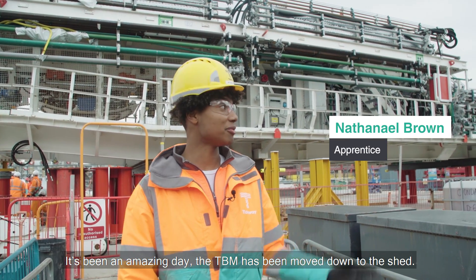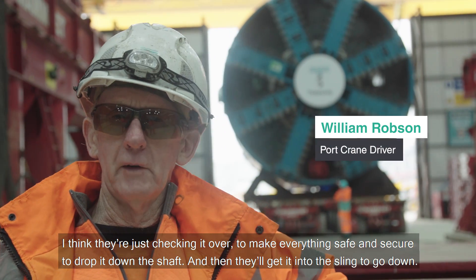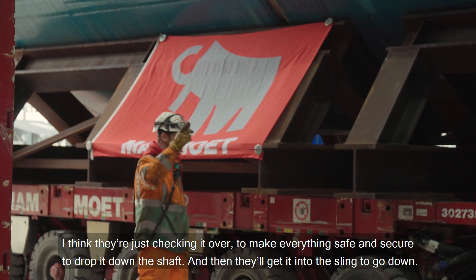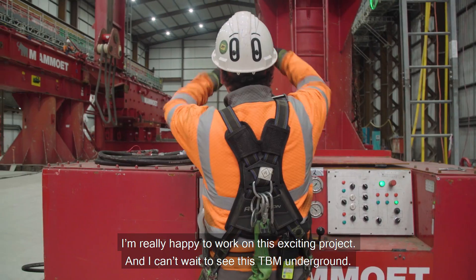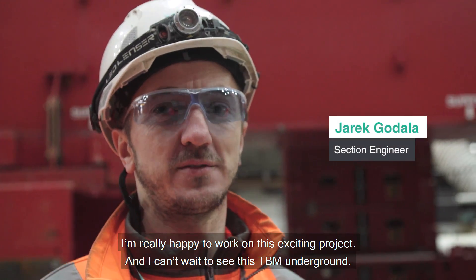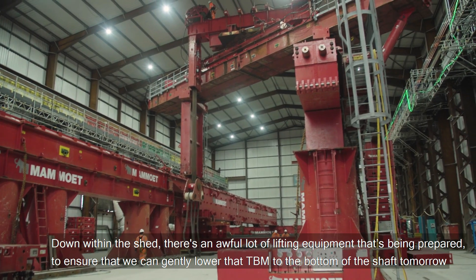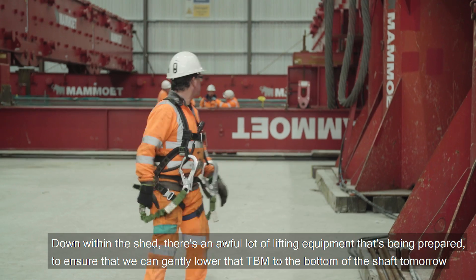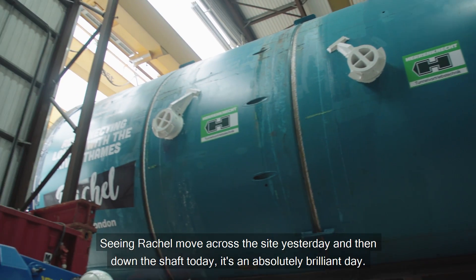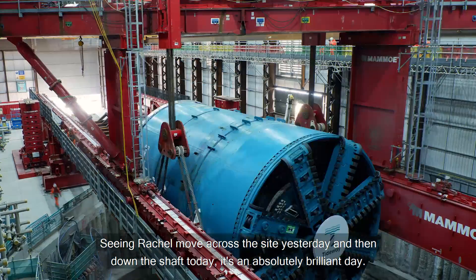It's been an amazing day. The TBM has been moved down to the shed. They're just checking it over to make everything safe and secure to drop it down the shaft, and then getting it into the slings ready to go down. I'm really happy to work on this exciting project and I can't wait to see this TBM in the ground. Down within the shed there's an awful lot of lifting equipment that's been prepared to ensure that we can gently lower that TBM to the bottom of the shaft tomorrow to ensure that we can start tunnelling on time. Seeing Rachel move across the site yesterday and then down the shaft today is an absolutely brilliant day.